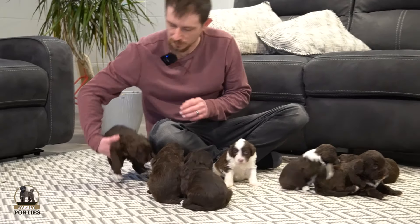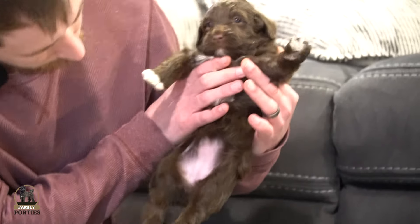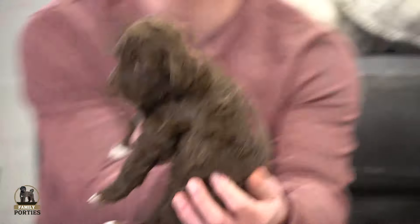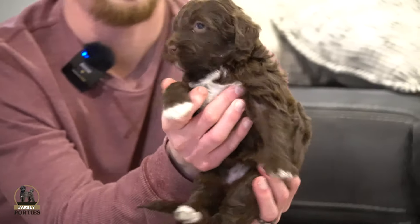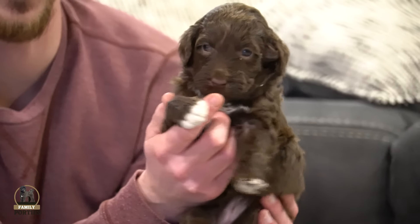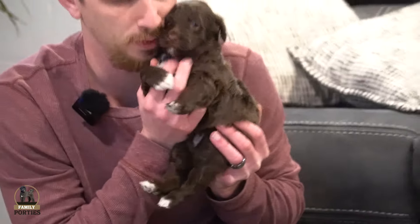Get this guy right here sniffing my foot. Hi buddy. And this is also a female, so has a little bit more of the wave there at the top of her head. If you can see that little white tuxedo, has the little socks on the front and back paws, which is very cute. Yeah, they're cute girly.